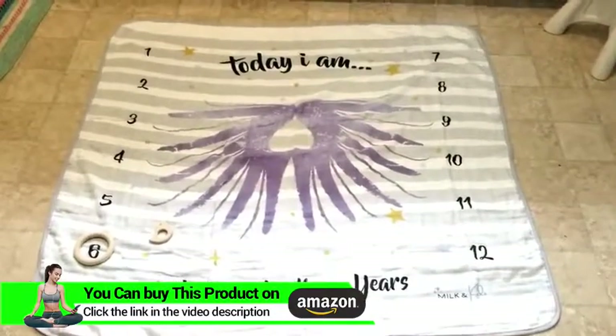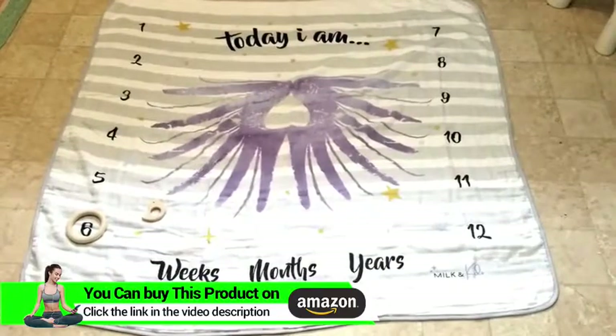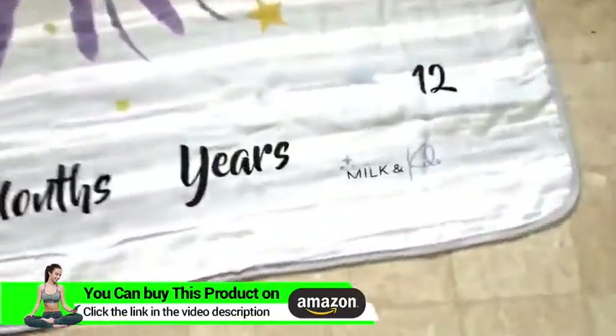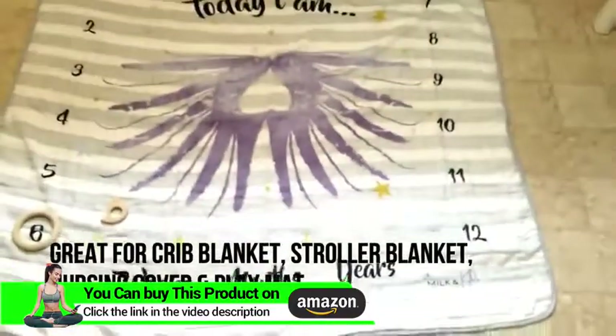Hey guys, so I just got this milestone blanket. I wish I would have gotten it earlier, right before my baby was born, but it's by Milk and Kids, and I love the style of it.